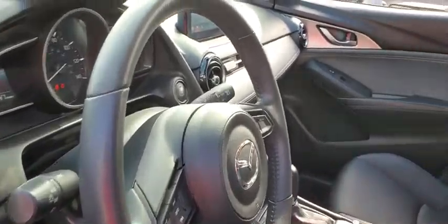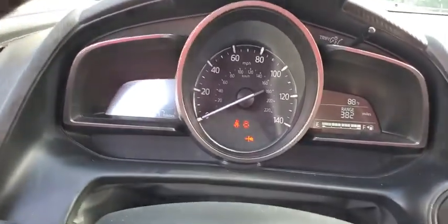This vehicle has less than 15,000 miles. If you like it online, you'll love it in your driveway. Take it for a spin today.